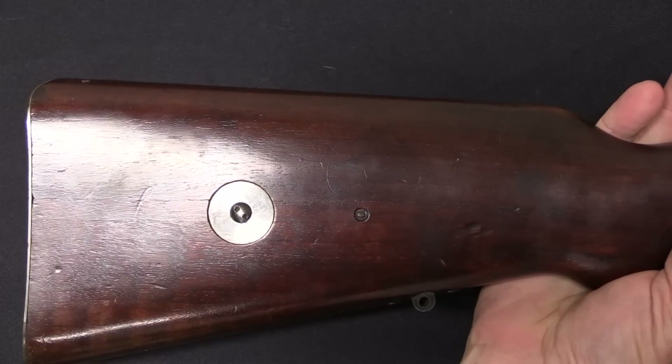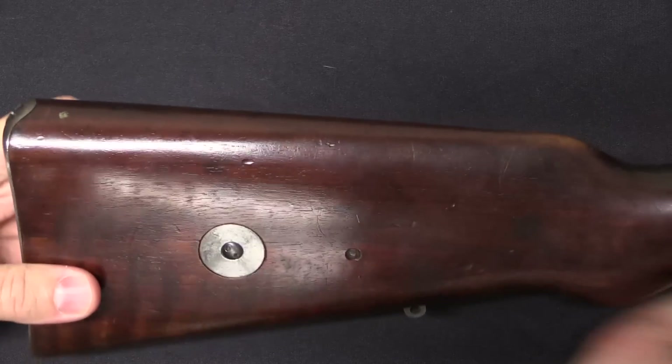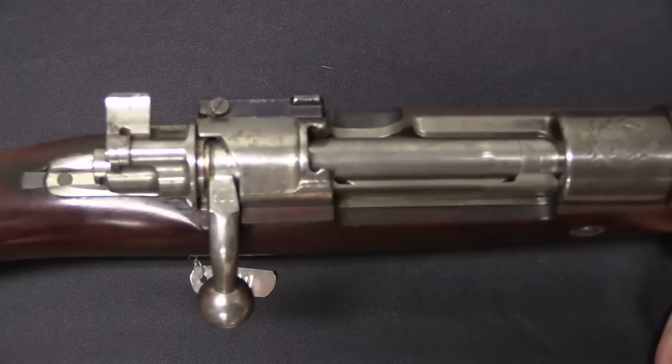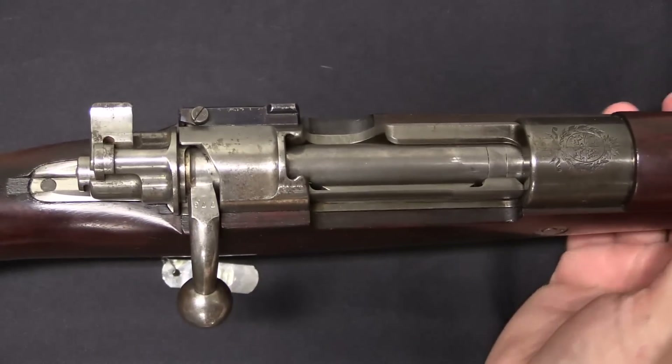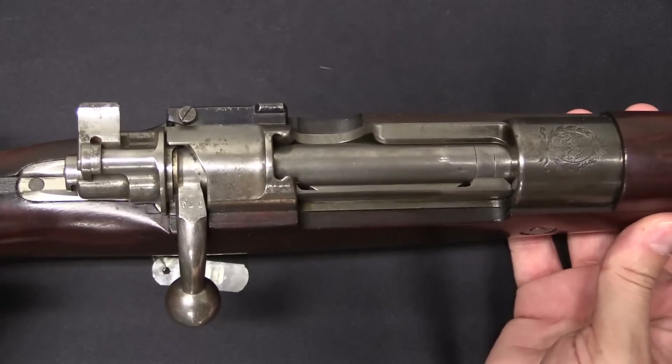This did come with a stock disc, which has not had anything engraved on it. This rifle seems like it must have gotten to the Uruguayan military, although how it got away from the Uruguayan military so quickly is an interesting question that I don't have an answer to.